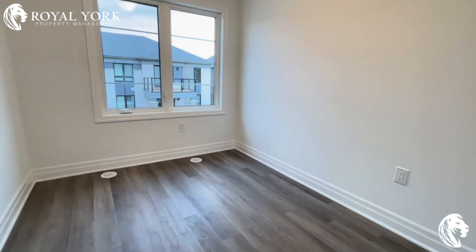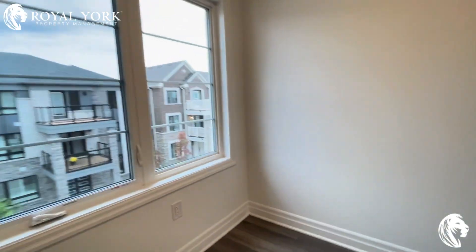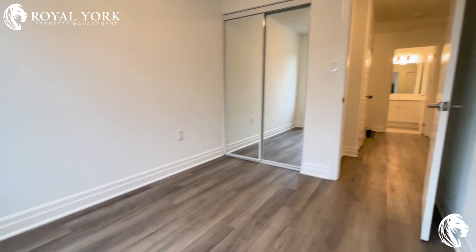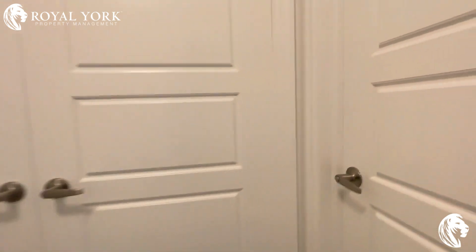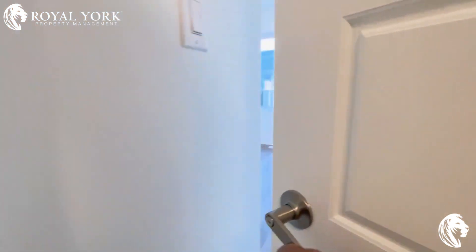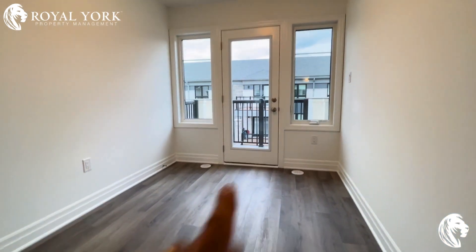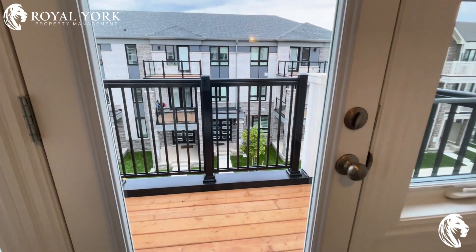This is your second bedroom, with regular-size closets. And last but not least, your third bedroom, which does have another walkout to a private balcony at the top level.